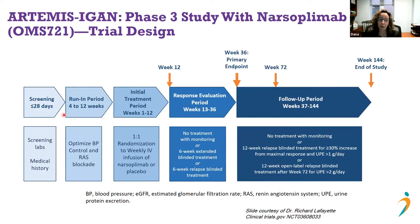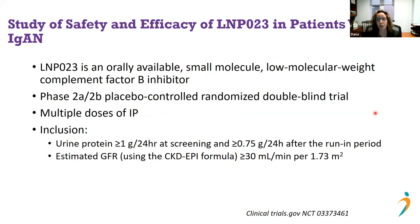The phase three trial randomizes patients to receive IV narsoplimab or placebo for 12 weeks, with further treatment offered if only a partial response is achieved. Patients are then followed to assess whether urine protein has declined significantly and what happens to kidney function over time. This trial is ongoing.